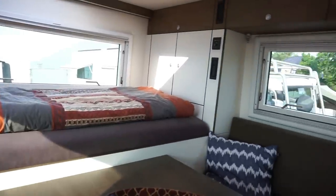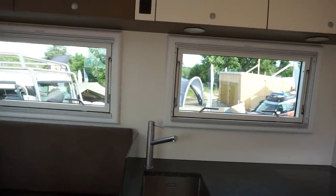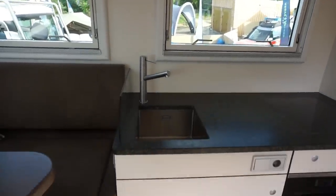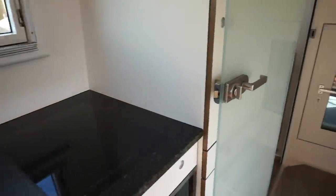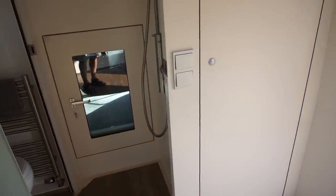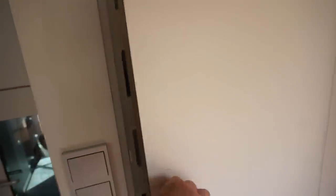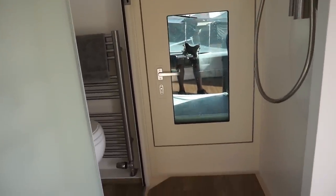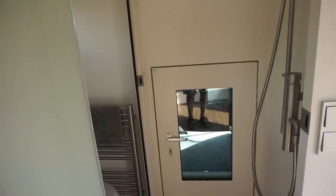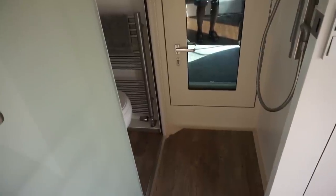Single bed there. Fantastically sized kitchen. Hanging space and storage for clothes. Entrance to the cab. Shower — we're in the entrance from the cab, but that's a common place to actually put it in such vans.